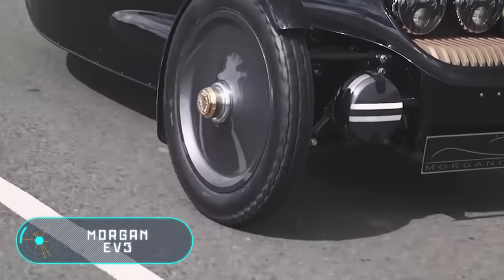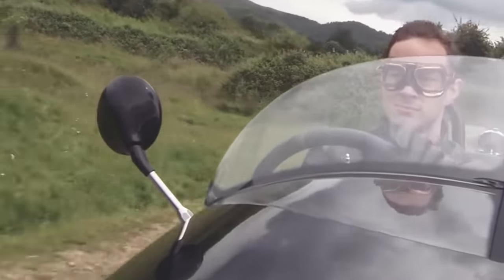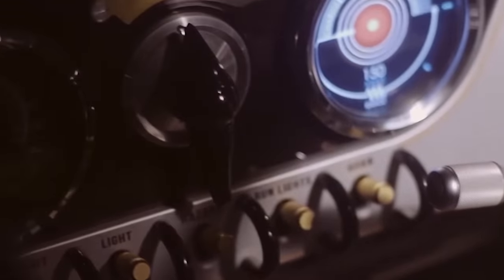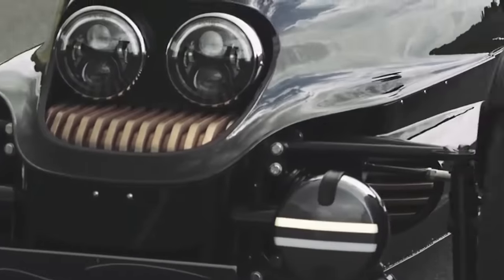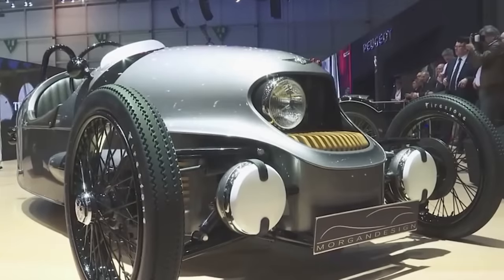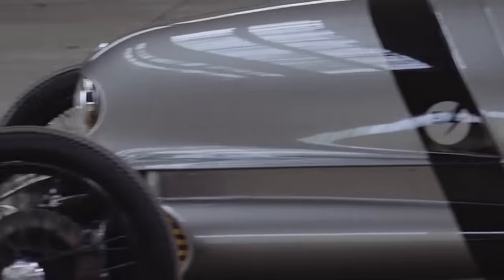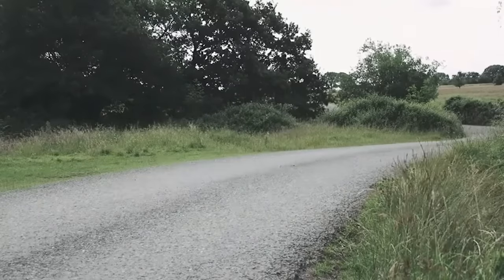The three-wheeled automobile, the Morgan EV3, was presented in 2016 at the Geneva Motor Show. The model combines retro features and modern technology. The British company Morgan Motor Company has created a car whose weight is only 500 kilograms, driven by an electric motor with an engine power of 62 horsepower, connected to batteries with a capacity of 20 kilowatts.